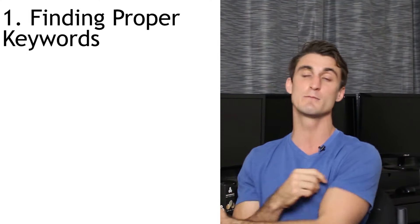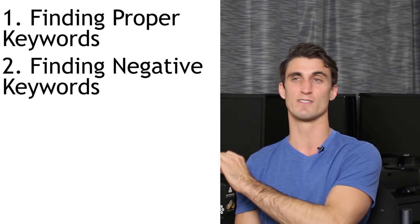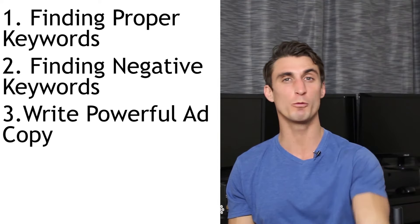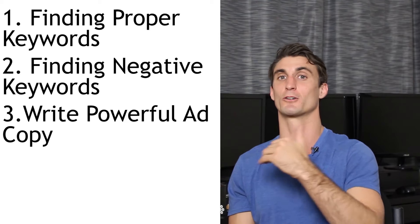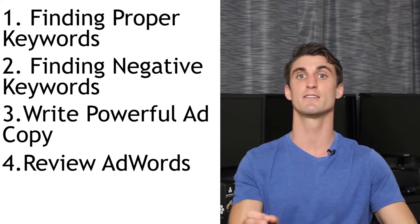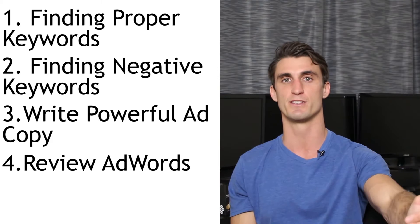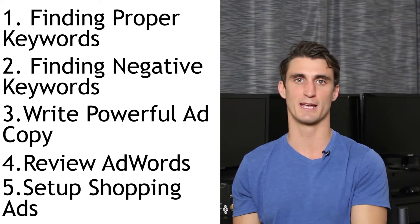Number one is finding proper keywords and I'll give some hints on how to do that. Number two is finding negative keywords — this is a step a lot of people leave out, which blows my mind, because if you forget this step you're literally just wasting money. Number three is write powerful ad copy. You're spending the money on the clicks, you want to make sure that people are going to buy once they click on your ad. Number four is you need to review your AdWords — a lot of people forget to do this. If you're spending the money on the data and you're not reviewing the data, you're once again wasting your money. And finally number five: set up shopping ads.